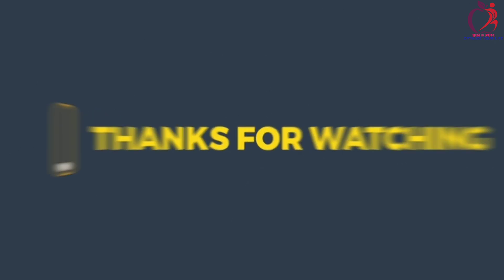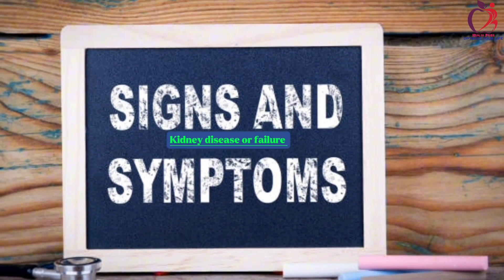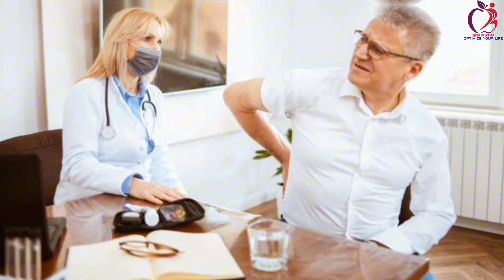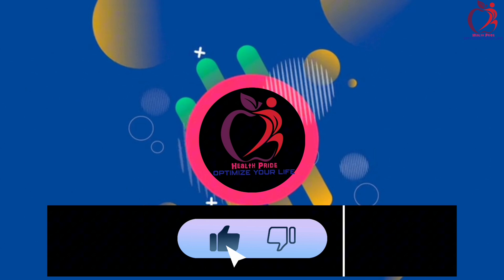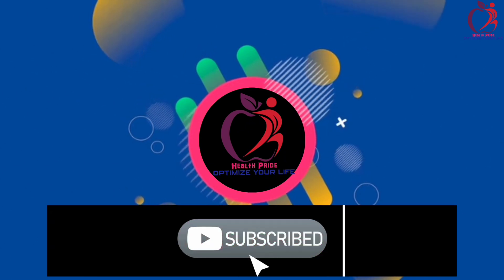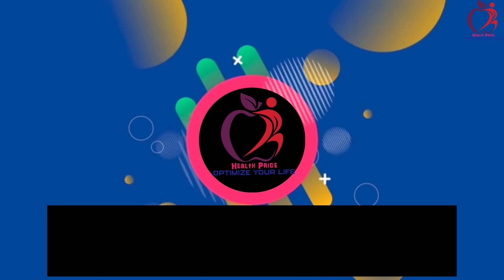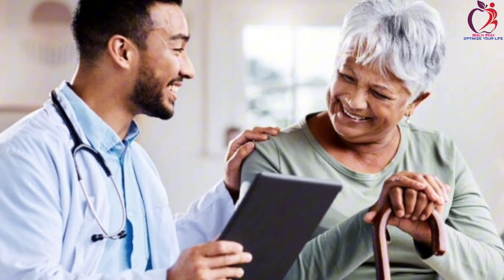Thank you for watching. Those are the signs and symptoms of any kidney disease or failure. Remember to consult a healthcare professional when you notice such indications. This is Health Pride. Like, subscribe, and click the notification bell so that you will always be the first to receive our videos. Stay kidney healthy.